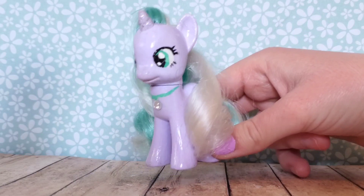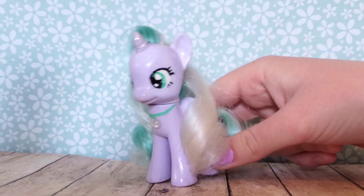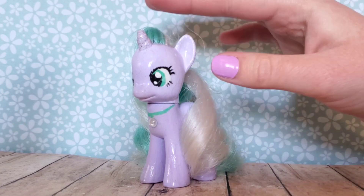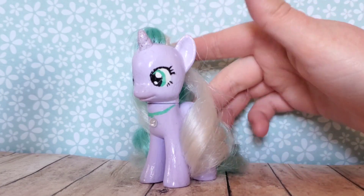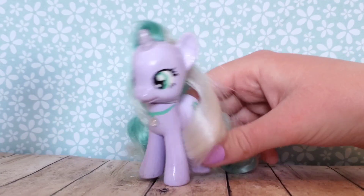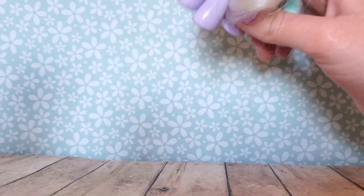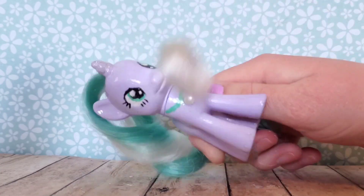I think this one is really, really pretty, but I'm not going to ruin the surprise yet and tell you which one it is. So I want you guys to comment in the comments and guess what pony this is before I show it to you, because I want to see what you guys say. But I guess without further ado, we should probably get into opening the pony. I am super, super excited. So without further ado, let's go.